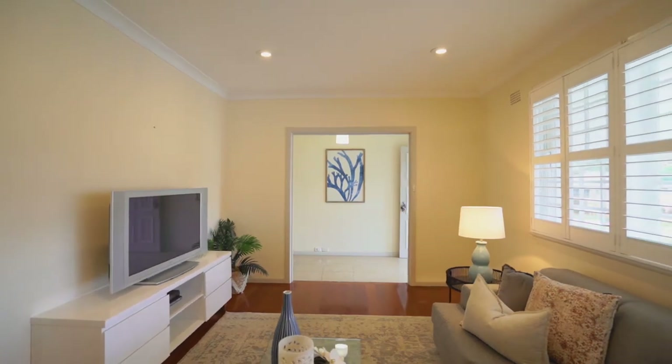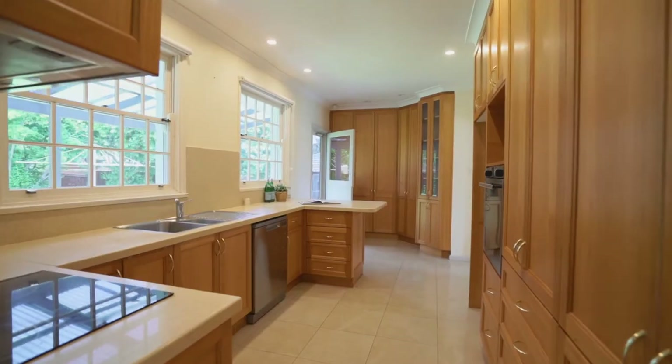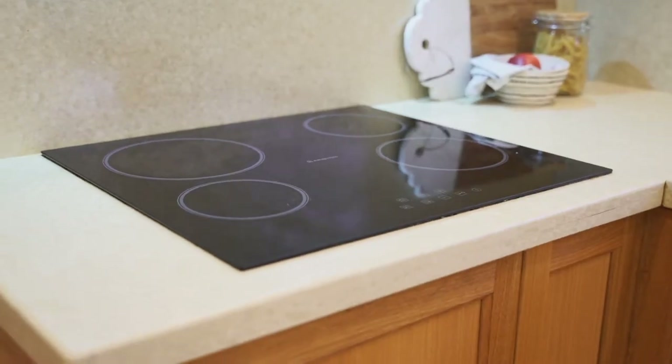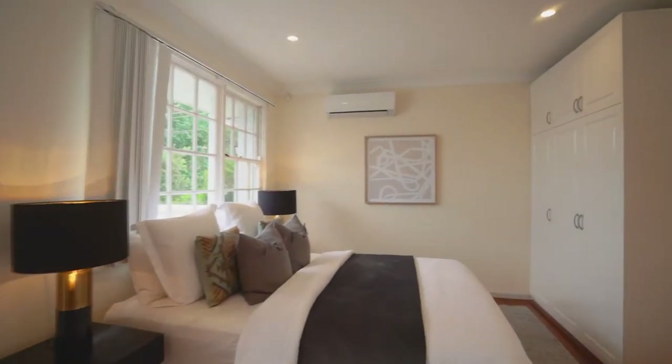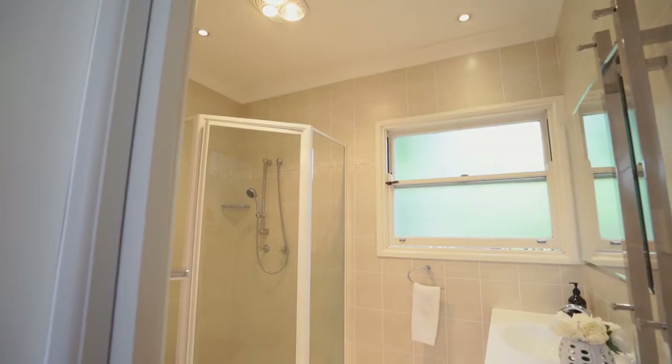The home presents modern finishes with a separate lounge and dining area flowing onto the family-sized kitchen with plenty of cupboard space. Filled with natural sunlight and well-appointed bedrooms, the home is designed with the growing family in mind and caters for all seasons, all year round.